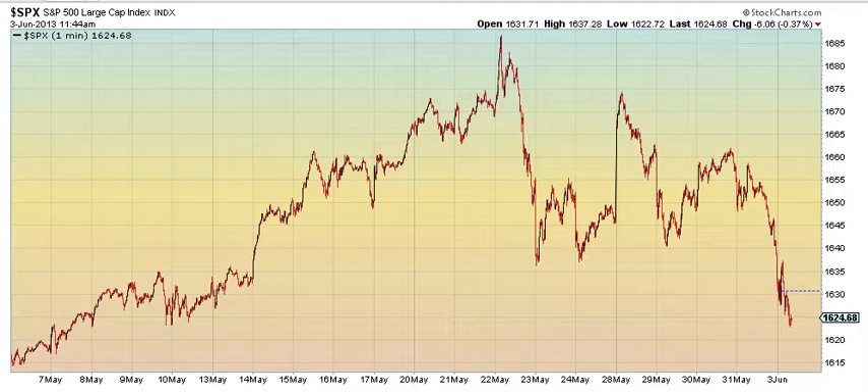Here's the noon update for June 3, 2013 on the S&P 31-minute chart. Essentially we have an A wave, a B wave, and a C wave — a zigzag. And within the C wave, we have five waves down, and we have a possible ending diagonal formation forming right now.